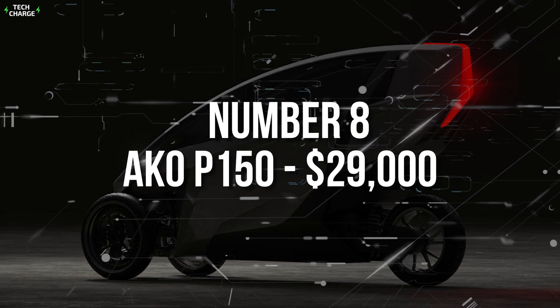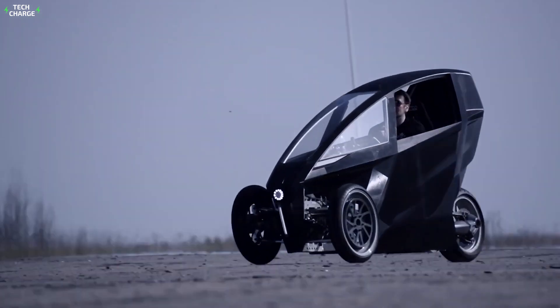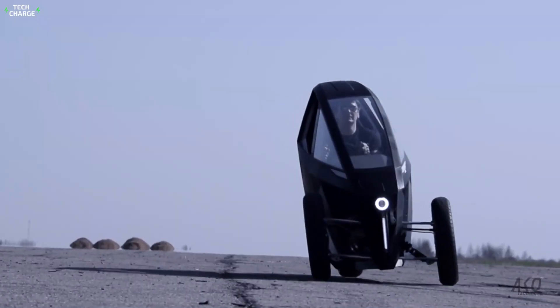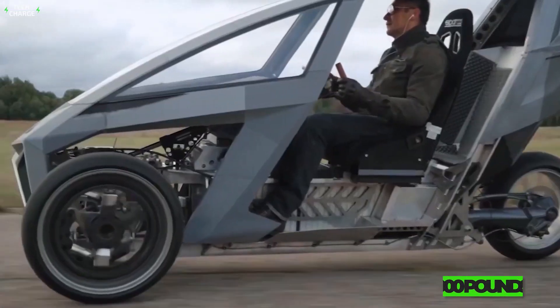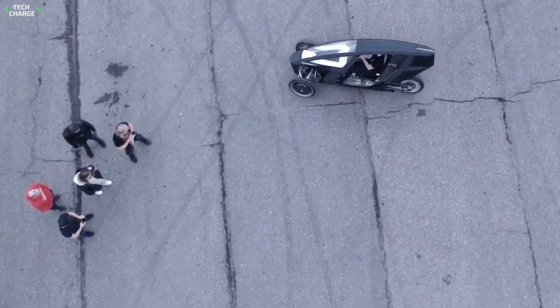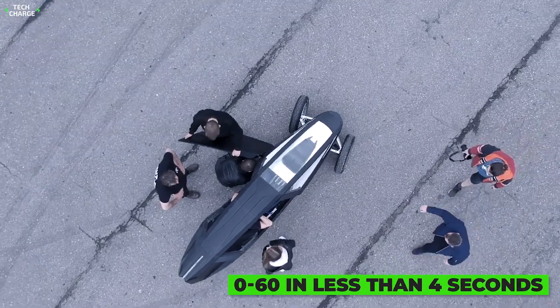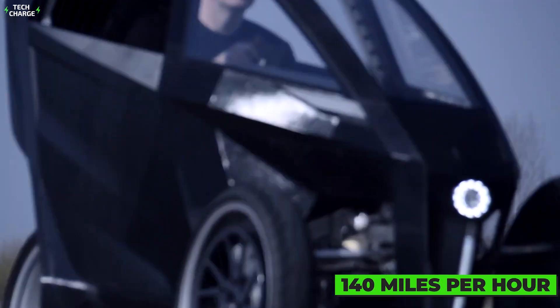Number 8: AKO P150, $29,000. If you are looking for a futuristically styled, fast, and maneuverable three-wheeler, this may be a perfect choice for you. With its super light aluminum chassis and plastic panels, it weighs a little bit over 900 pounds, while the peak power of the electric motor goes all the way up to 200 horsepower. The result: 0 to 60 in less than 4 seconds and a top speed of over 140 miles per hour.